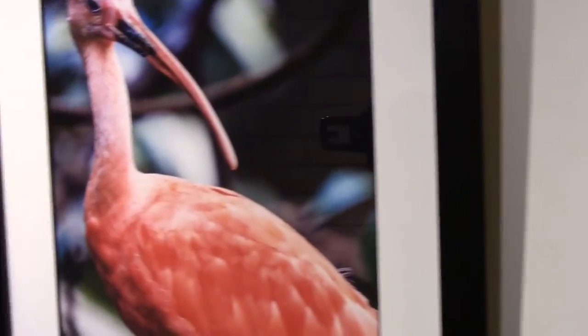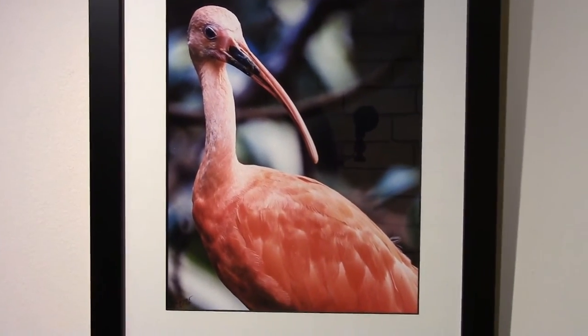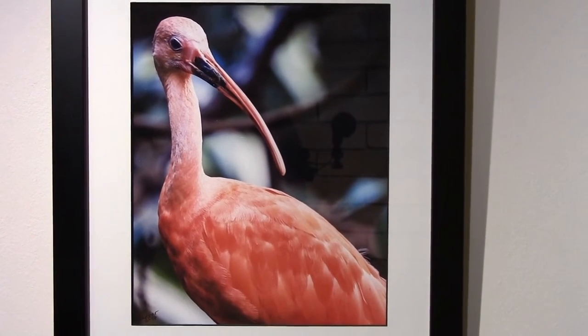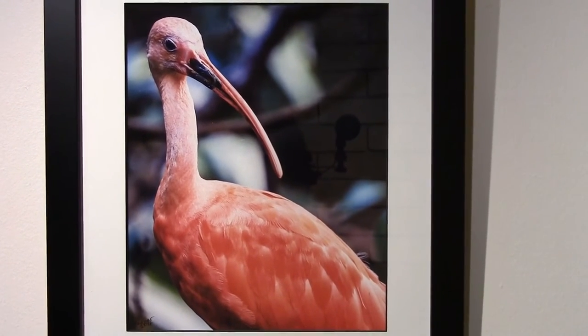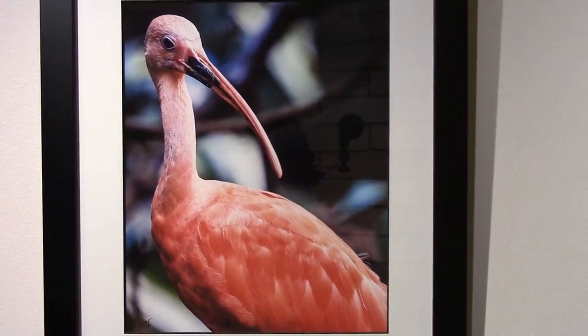Again, the Scarlet Ibis — that incredible luminescent orange-red color. A very elegant bird, this is the national bird of the country of Trinidad and Tobago, specifically representing the island of Trinidad.